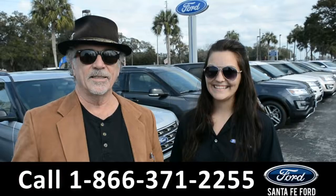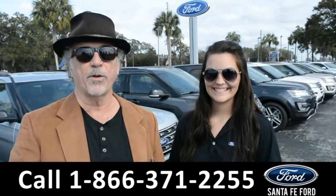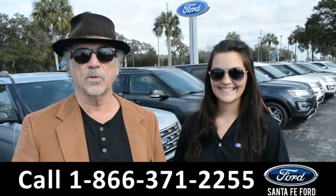Hey, this is Randy. This is Cheyenne. SantaFeFord.com near Gainesville, Florida, I-75 at exit 399.